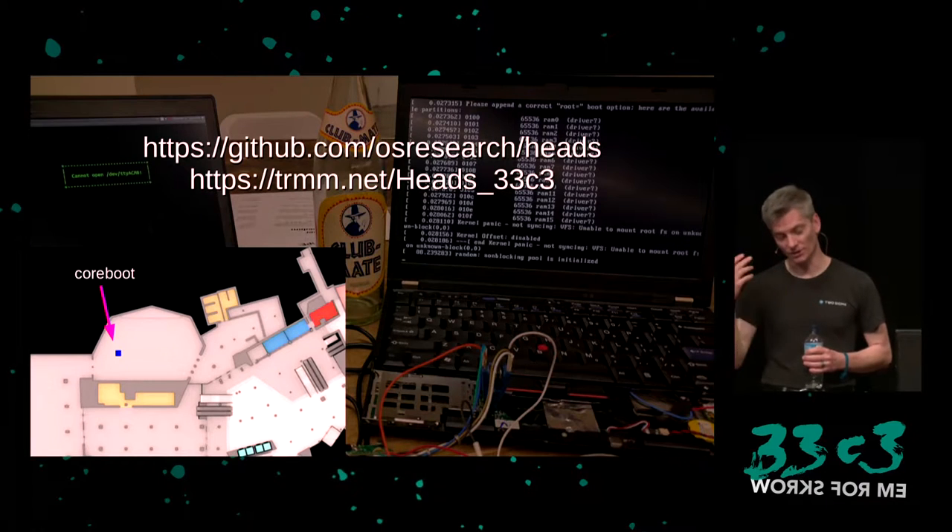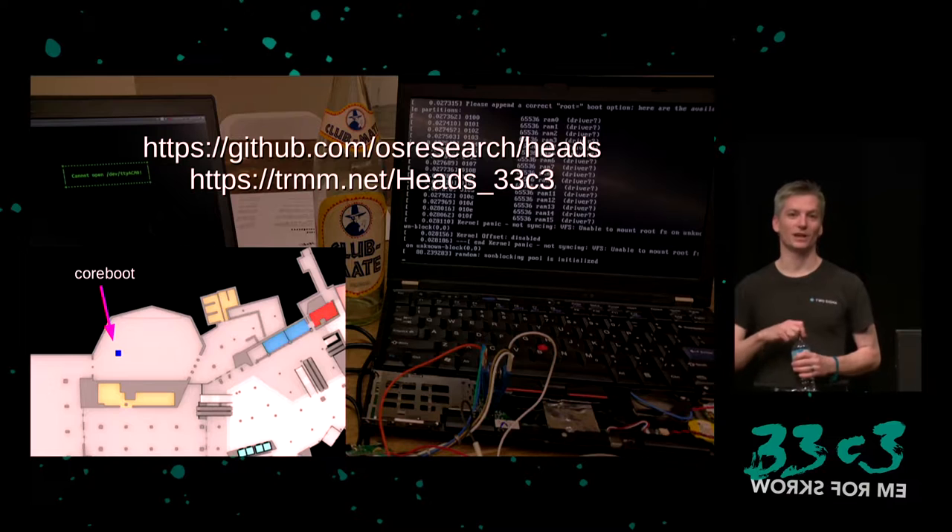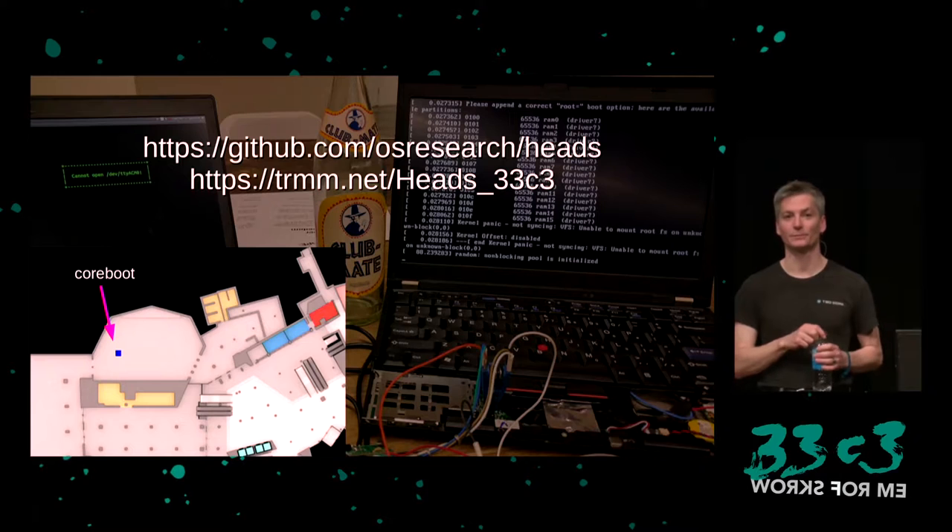Q: Do you have any advice for the 95% of us stuck on non-CoreBoot compatible laptops? A: Buy a Chromebook? It's hard to trust closed source firmware. There are people and institutions we have to trust — we have to trust Intel to some extent, and Intel is responsible for both our CPUs and a lot of the firmware. Depending on your threat model, firmware attacks may not be a huge concern, or they might be a grave concern — in which case, even just clipping the write-protect pin on the chip, and removing things that might be hostile, as Peter Stuge's guide suggests, is a really good one to follow for hardware security.